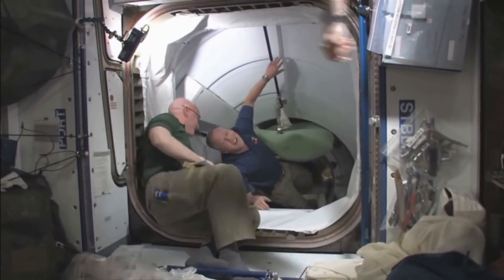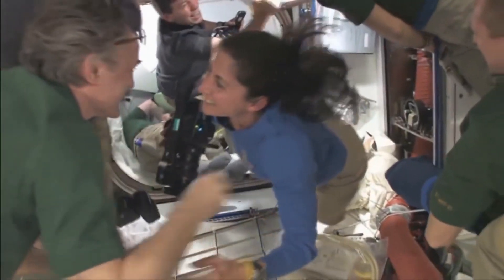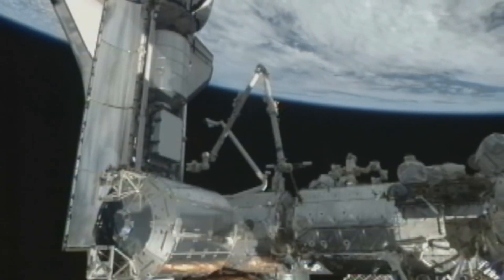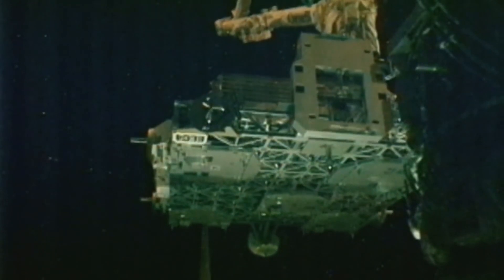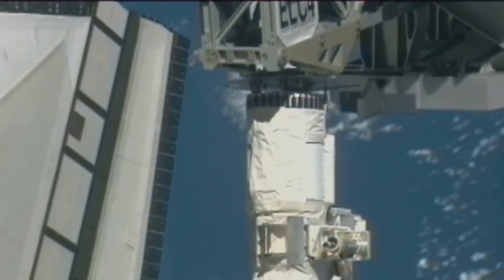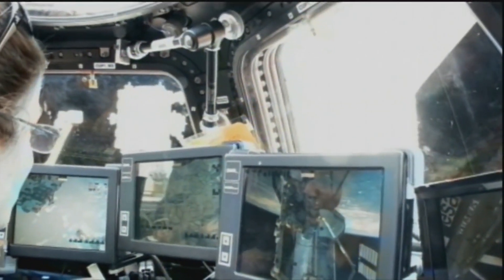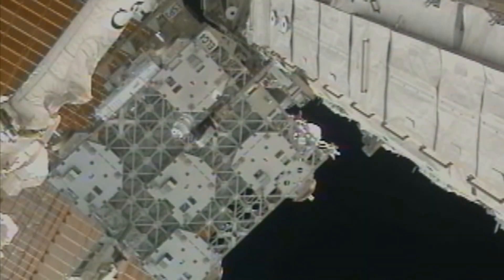The hatches were opened and the station crew welcomed the shuttle crew aboard the station. The first task was taking the Express Logistics Carrier 4 out of the payload bay and attaching it to the S3 truss. An Express Logistics Carrier is an unpressurized attachment payload platform for the International Space Station that provides mechanical mounting services, electrical power, and command and data handling services for orbital replacement units as well as science experiments.